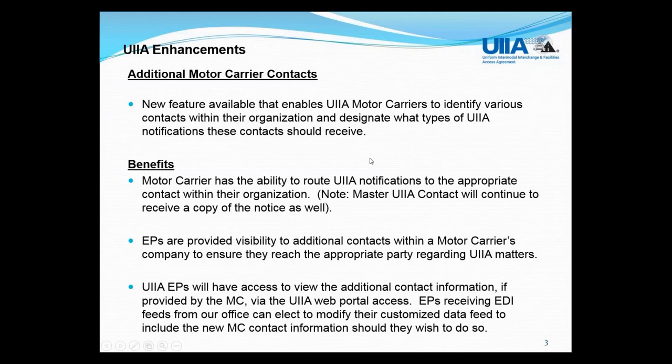The second new feature is the ability for motor carriers to add additional contacts within their UIIA account. These contacts would be for visibility purposes and to allow them to direct UIIA notifications to specific individuals. The motor carrier will have the ability to route notices from the UIIA system to the appropriate contact within their organization. Right now the system sends all notifications to the master UIIA contact, with the ability to have a secondary email address. This new feature expands that to indicate individuals, such as someone handling per diem billing or M&R billing.